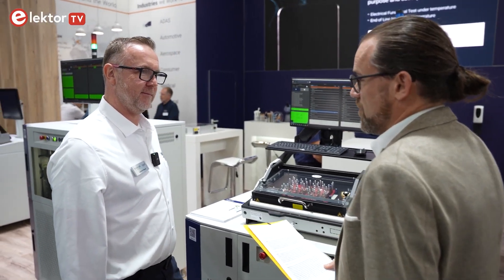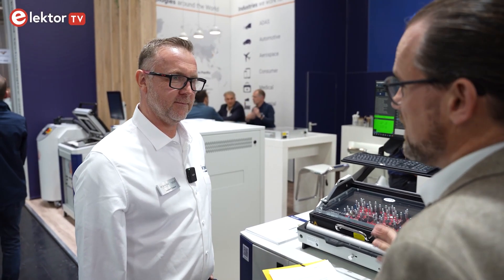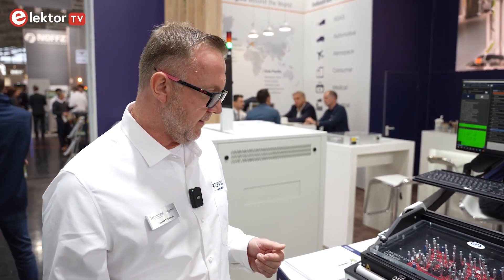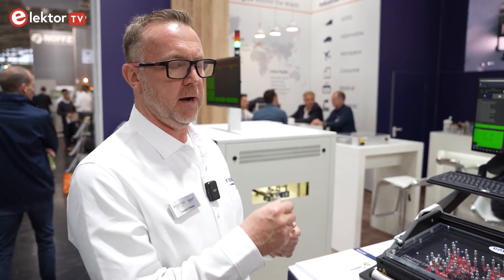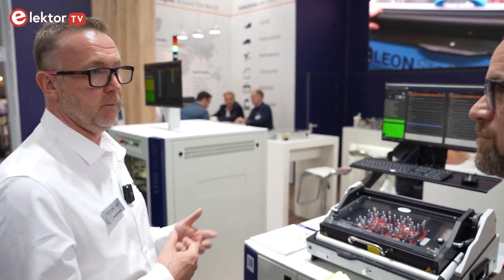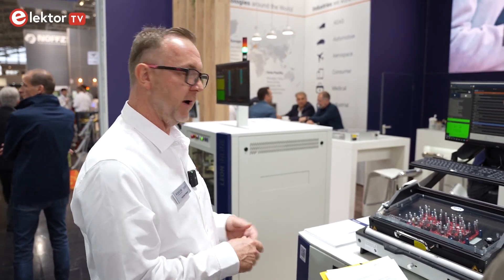We are here at the Conrad stand for Productronica 2023, presenting some new members of the Leon family. The Leon family is really dedicated for in-circuit test, system programming, boundary scan test, and functional test. It's a complete platform based on the ABEX platform — a large PXI Express full hybrid chassis with an analog measurement bus to combine all measurement resources to the matrix. We have a manual tester for medium and low production volumes, and a fully automatic inline solution for bigger production volumes.